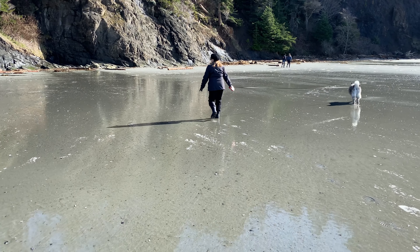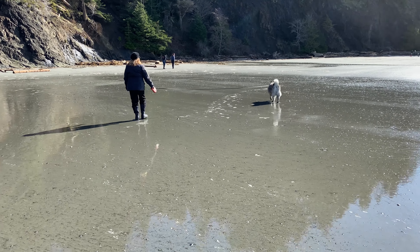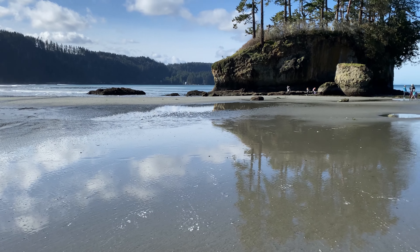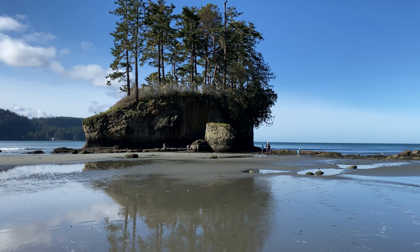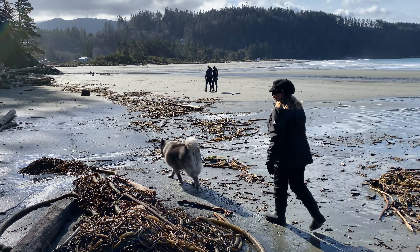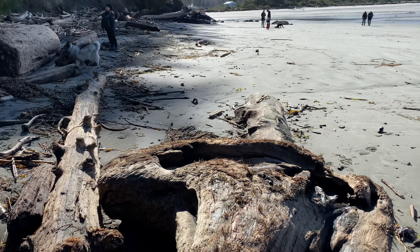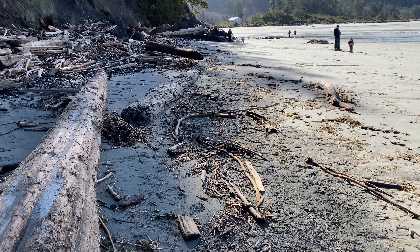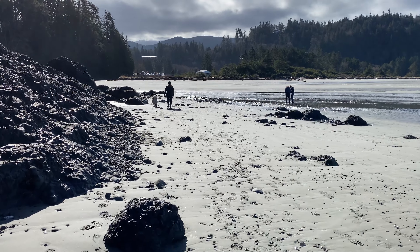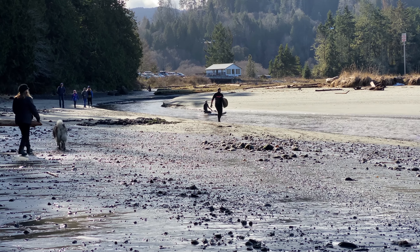Pretty wet here, I guess from the melting snow combined with the tide being out. Nice sandy beach — it's beautiful. Ice and frost on this driftwood; that shows you how cold it was. Heading back to the car.